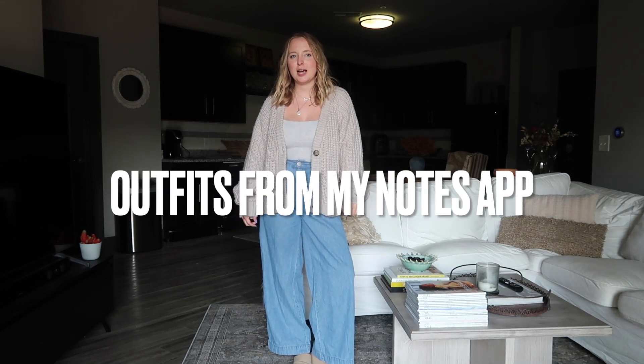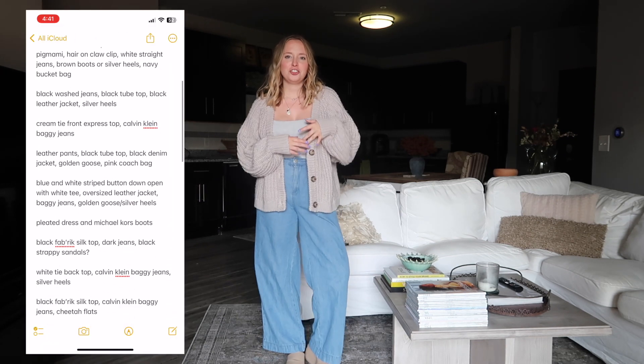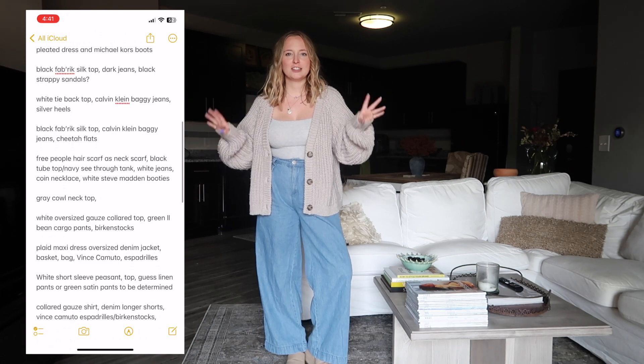I'm sure you guys have seen the Notes app trend on TikTok. I use my Notes app primarily for to-do lists, content ideas, and outfit ideas, so let's try on a few of my outfit ideas from my Notes app.